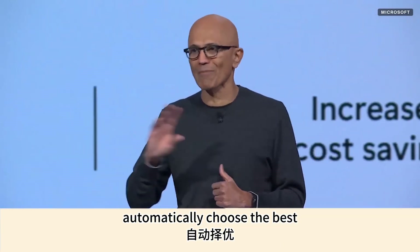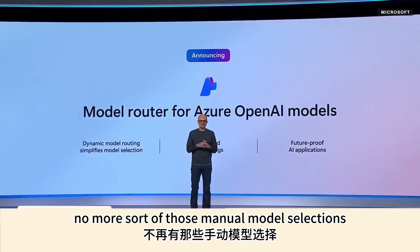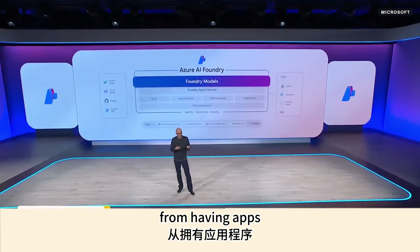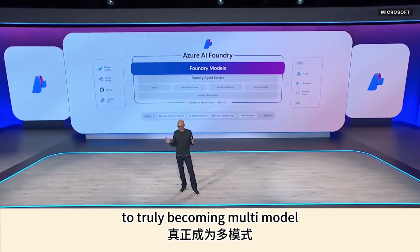Our new model router will automatically choose the best OpenAI model for the job — no more manual model selections. And we're moving from apps and agents that bind to one model to truly becoming multi-model.